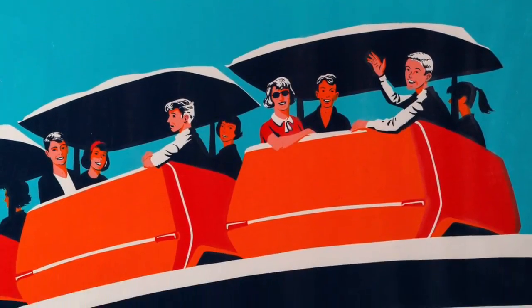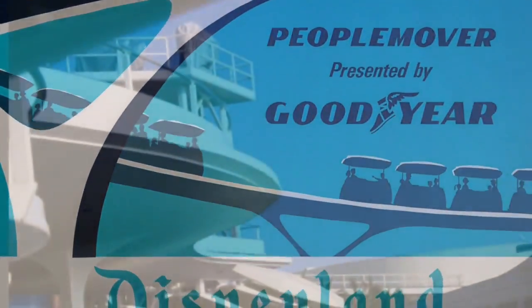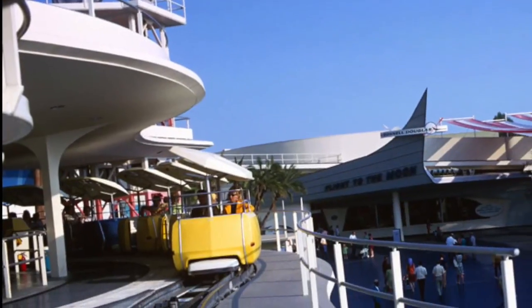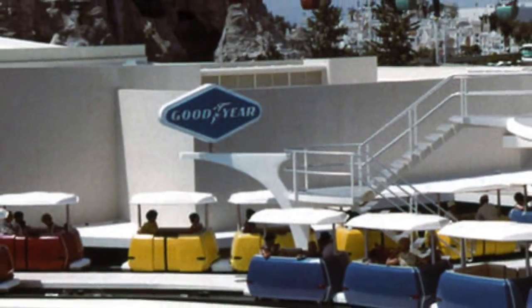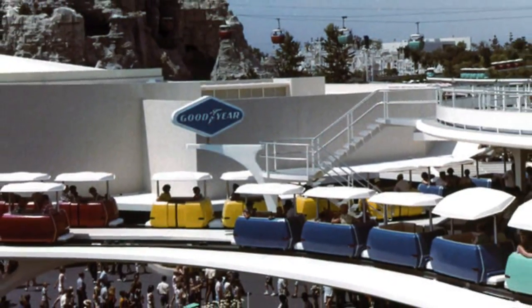Welcome aboard the Goodyear People Mover. Our tour of Tomorrowland will cover three-quarters of a mile, giving you a close-up preview of many shows and attractions, as well as a bird's-eye view of several others.